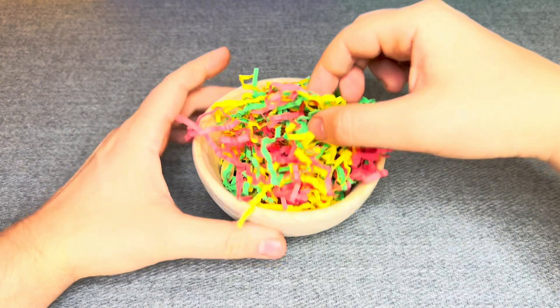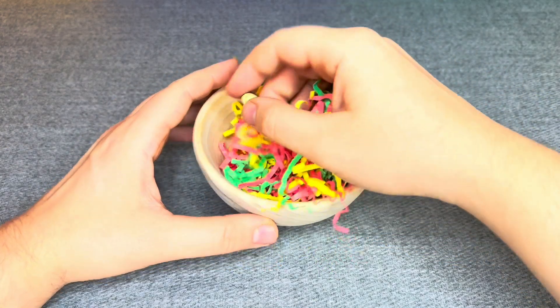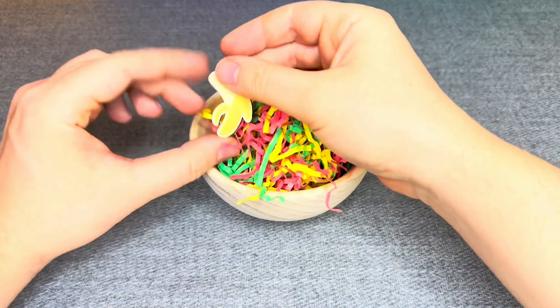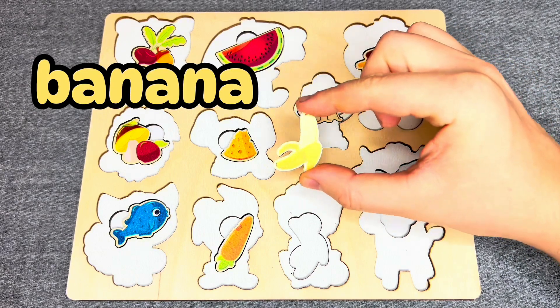Let's see what is inside! I can see something! Oh! Woohoo! This is a banana! Nice! Where should I put it?